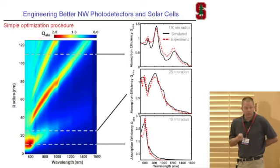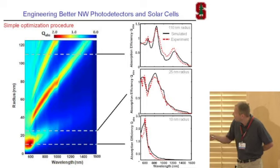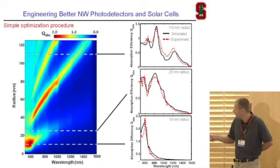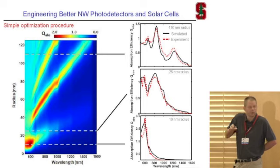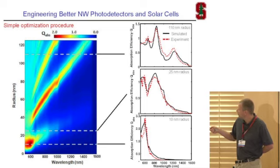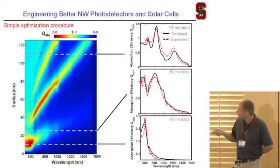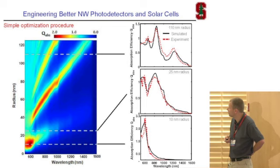Based on the good agreement between experiment and simulation, we started making maps where we look at the nanowire radius for a germanium nanowire on one axis and the illumination wavelength on the other. We can map out — shown in the color pattern — the strength of the absorption in the wire. You see red regions showing more or less linear dependencies on radius and illumination wavelength that indicate strong light absorption enhancement when you hit a resonance. For example, if we want strong light absorption at one micron, we may need a nanowire radius of something like 60 nanometers.